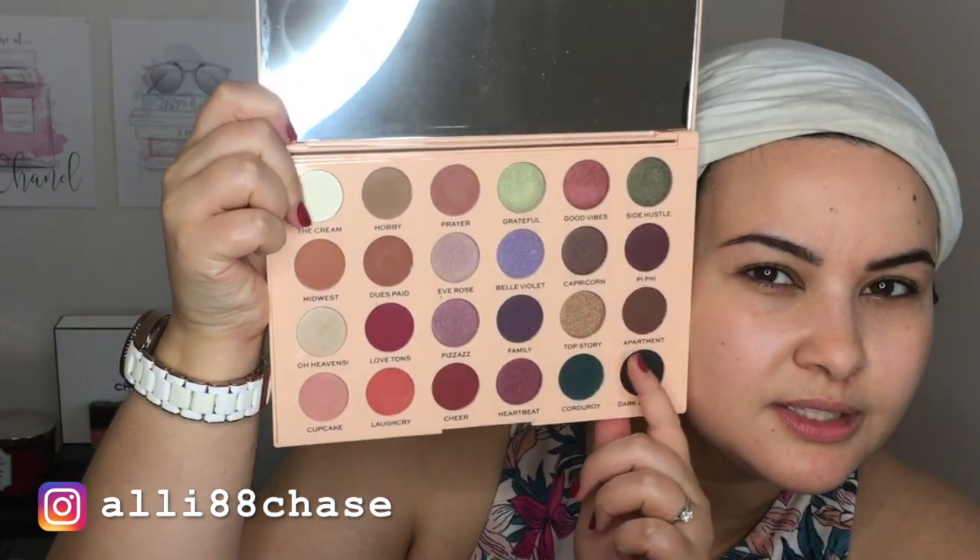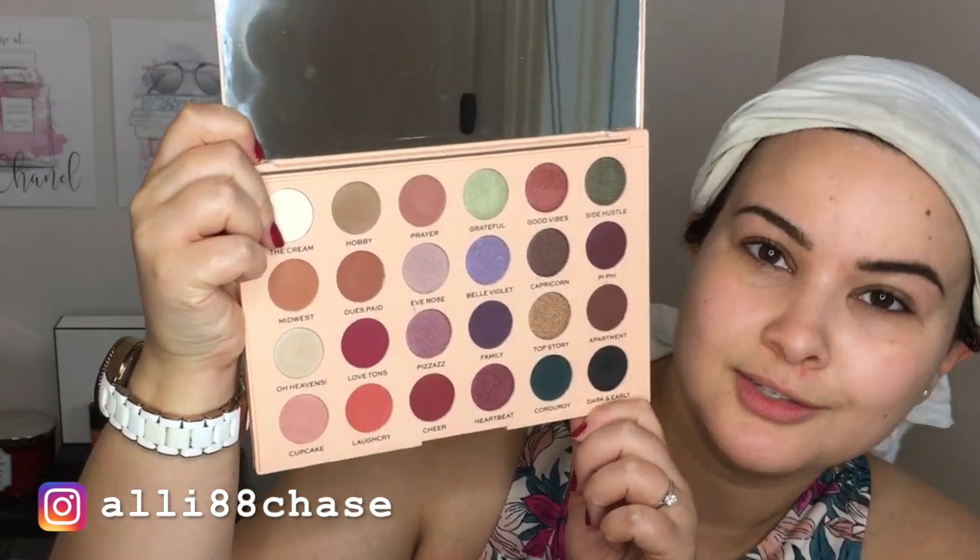Hi guys, welcome back to my channel. So for today's video, we're doing look number two featuring the Emily Noelle 83 The Wants palette — this bad boy right here with all of these wonderful, amazing, and bright colors.